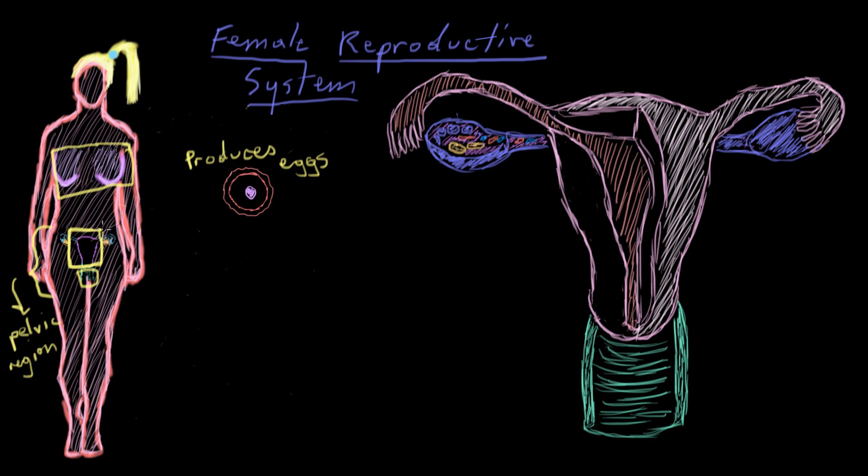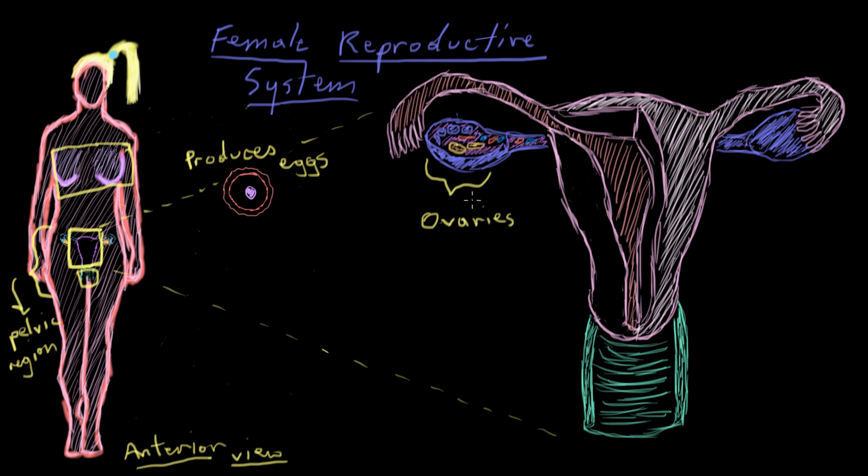Here we have the female's internal organs — the ones found in the pelvic region — in an anterior view. These things here in purple, there are two of them — these are called the ovaries. The ovaries produce the eggs. The eggs are released on a sort of schedule, one per month. Because the ovary produces this egg and the egg contains genetic material, we call this the female's gamete. The egg is the female's gamete.